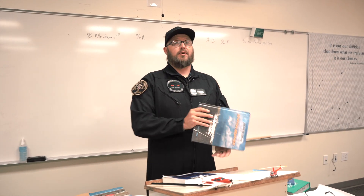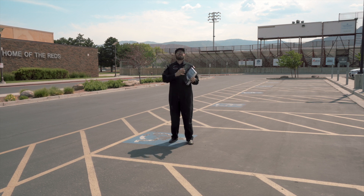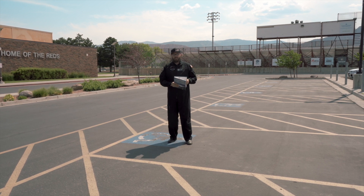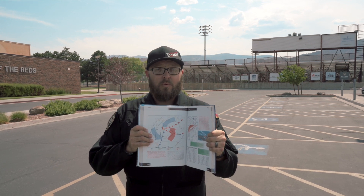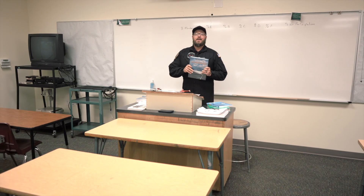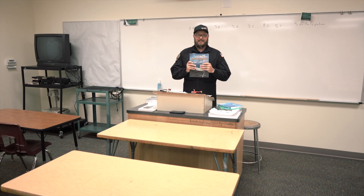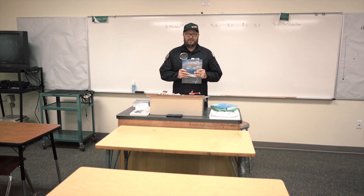One of the next classes we can take is Aviation Meteorology. In this class we talk about all things weather — the clouds, the weather, the temperature, and why things are happening the way they do. We're also going to learn how to read charts and understand what the weather is going to be like in the area that you're going to be flying in. Everything inside that meteorology class is super beneficial to your flying career.